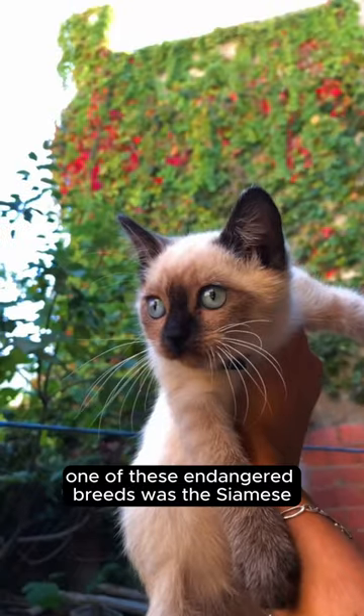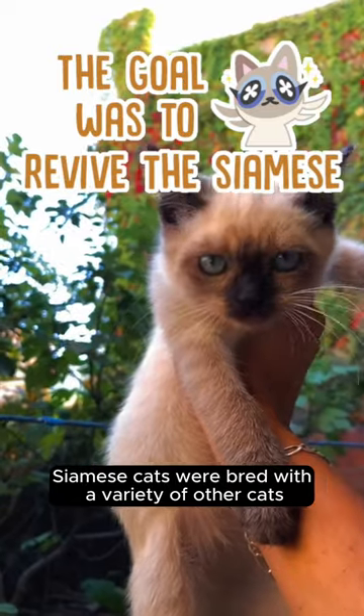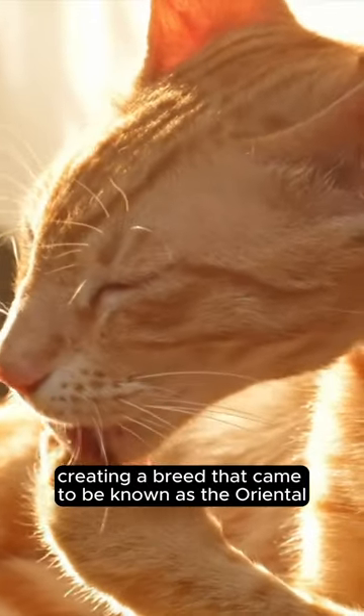One of these endangered breeds was the Siamese, so to revive the breed, Siamese cats were bred with a variety of other cats, creating a breed that came to be known as the Oriental.